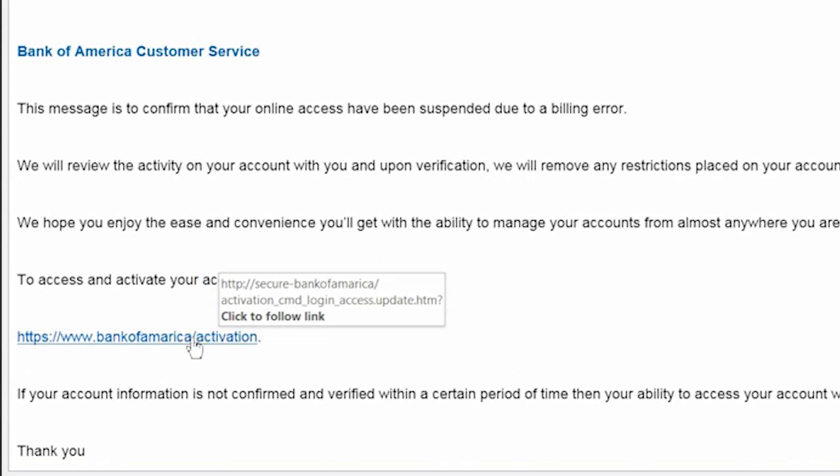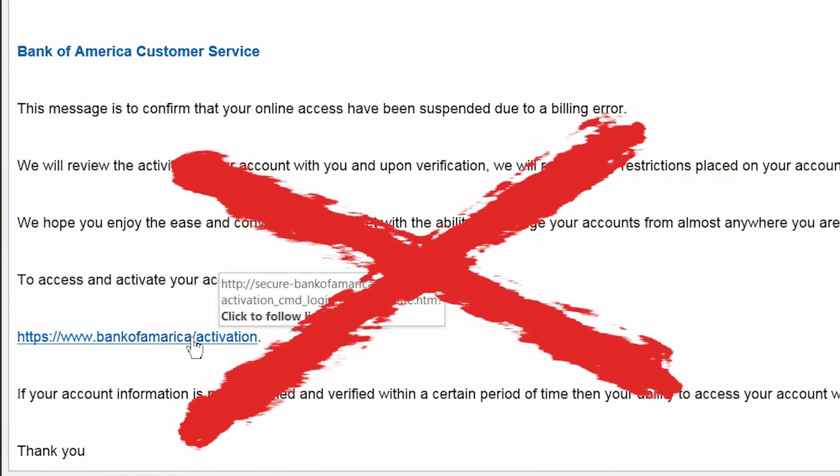If you have to, use a search engine like Google to look up the real website and compare. Even if it's only subtly different than the real organization's URL, don't click on it.